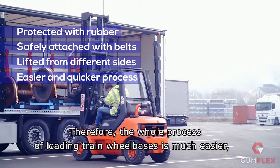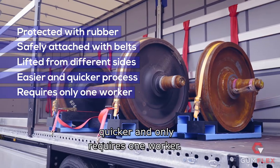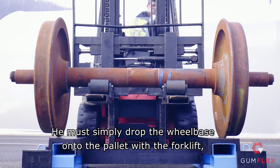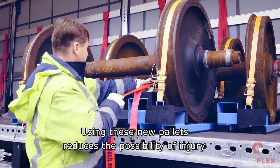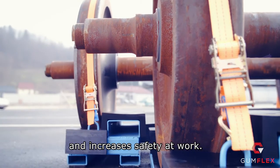Therefore, the whole process of loading train wheelbases is much easier, quicker and only requires one worker. He must simply drop the wheelbase onto the pallet with the forklift, secure it with the two belts and then load it onto the truck. Using these new pallets reduces the possibility of injury and increases safety at work.